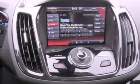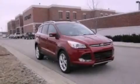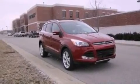Front fog lights, roof rails, an anti-lock braking system, air conditioning, and the leather seats provide great support and create an overall luxurious feel.